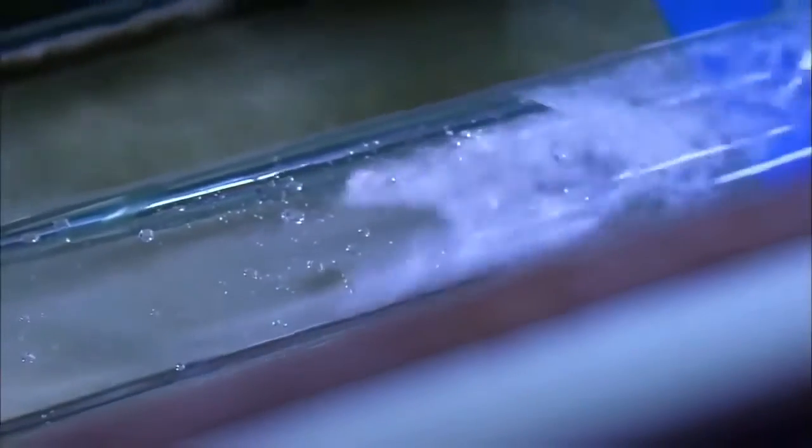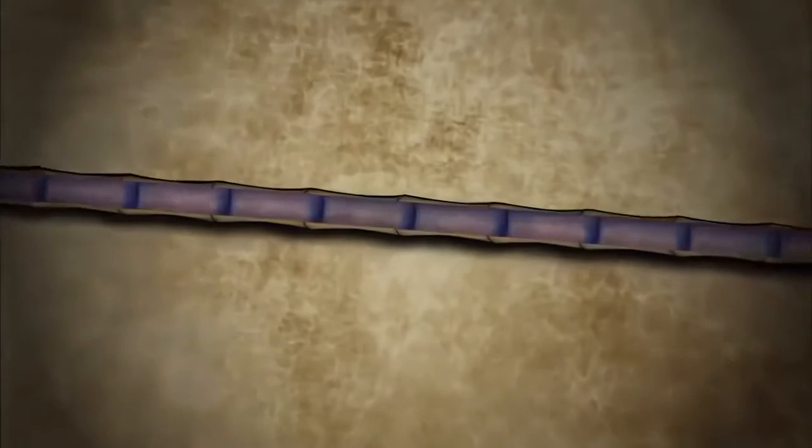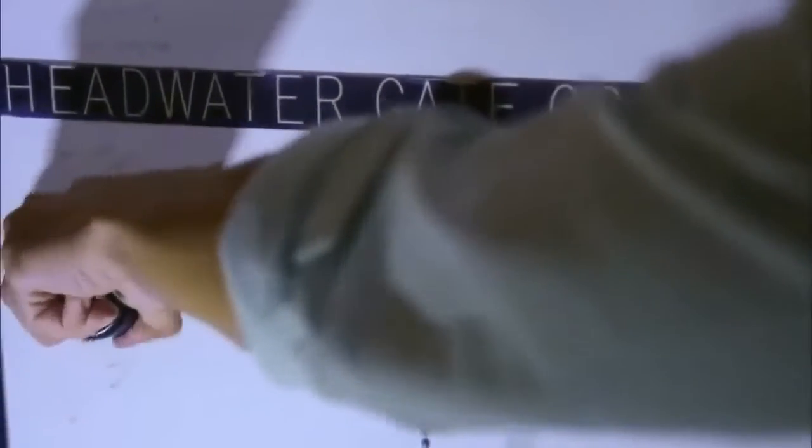Ortloff sets the slope to six degrees and turns on the water. Things start out well — the water is flowing fast. But it fills the pipe too quickly, producing an area of turbulence known as a hydraulic jump, which causes the water flow to slow down. There's a bigger problem: the pipe is now filled with water, raising the pressure. In the ceramic pipelines, that pressure could create leaks at the joints. So that design, with the steepest slope, is not good.